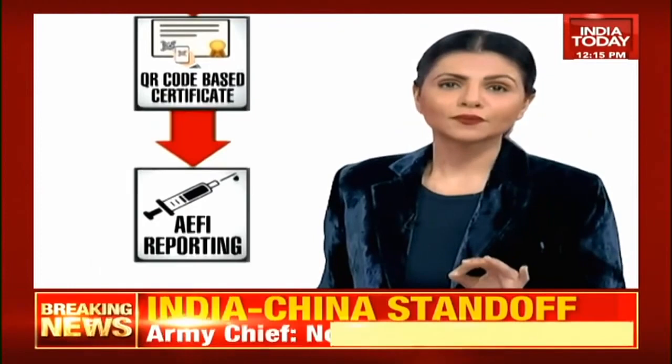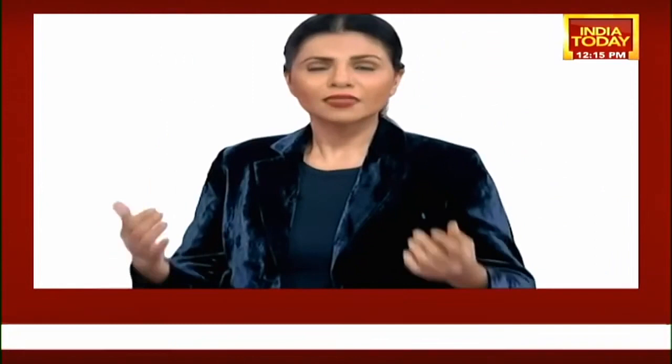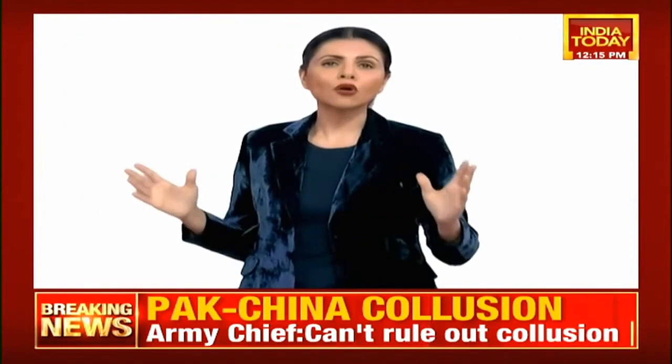There will also be an AEFI — Adverse Effects Following Immunisation — reporting system, which means that if you've had an adverse reaction or an impact of the vaccine, that can and should be reported. It's an inbuilt system. All this information will be available to the government and to you as well, as transparent as that. Conclusively, in phase three, post-vaccination follow-up will also take place. This is the entire comprehensive system of the vaccination drive.